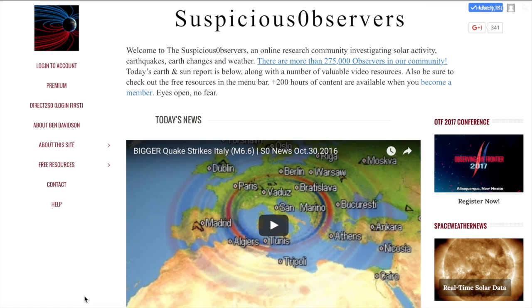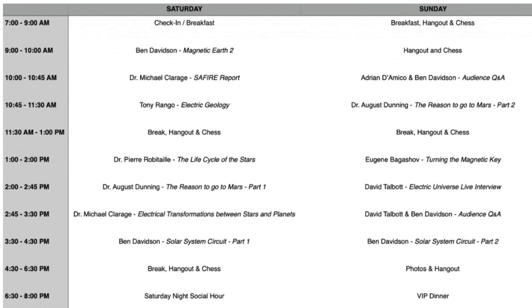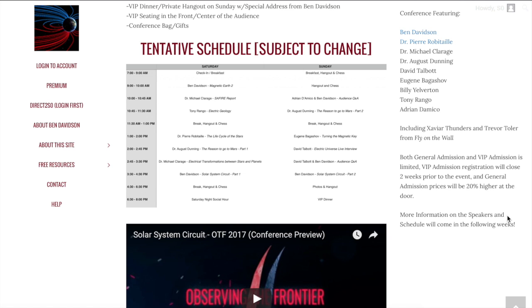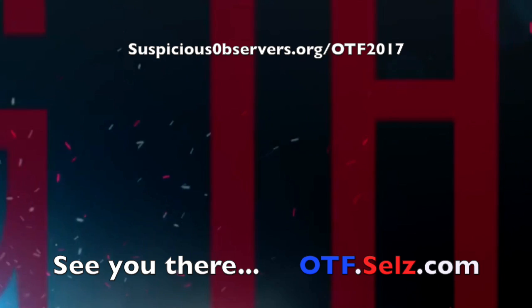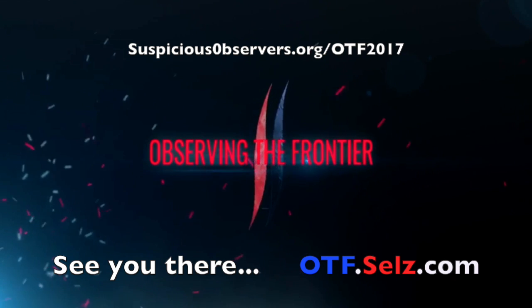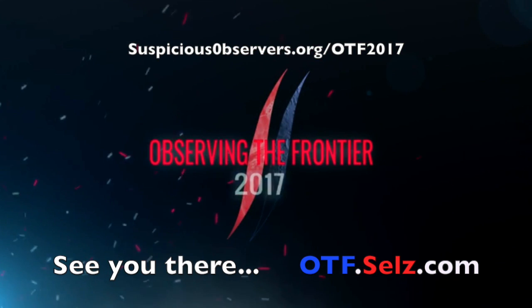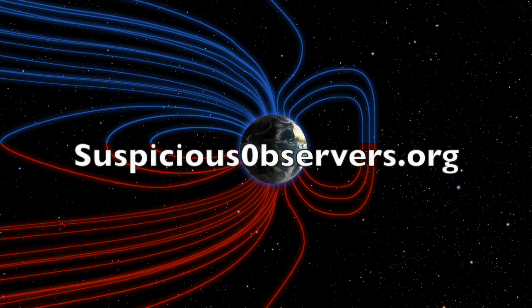Happy Halloween, folks, and as the last day in October, this is indeed the last day to take advantage of our birthday gift. On suspiciousobservers.org, click the Observing the Frontier button to check out the conference page, the schedule, the speakers, their talks, and a couple preview videos as well — they tend to reach up inside your brain and don't let go very easily. Anyone who signs up for the conference in October gets 60 free days on the website if they're not already a member, and they are entered to win the very first copy off the line of The Weatherman's Guide to the Sun. Our new book will be ready in just a couple weeks. Last day for that gift opportunity.